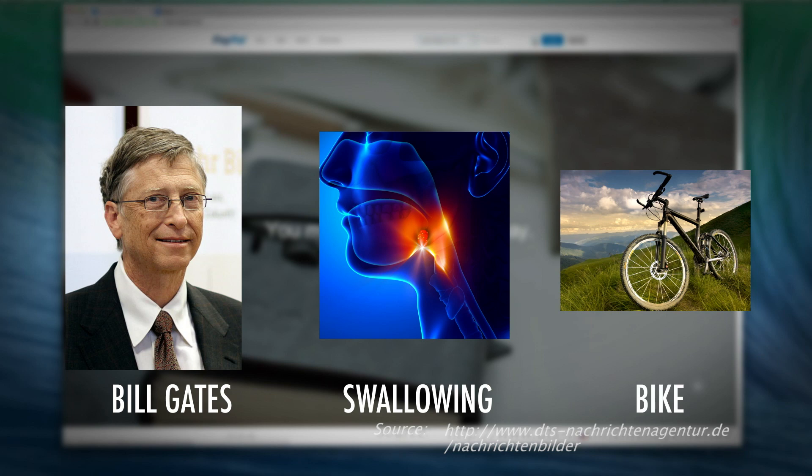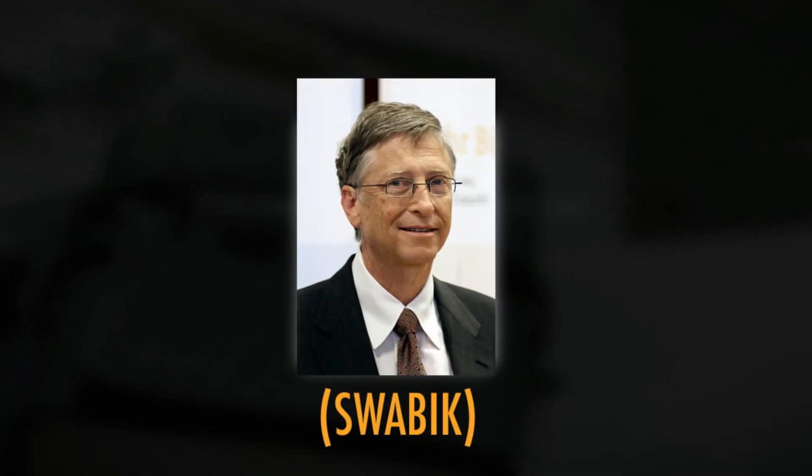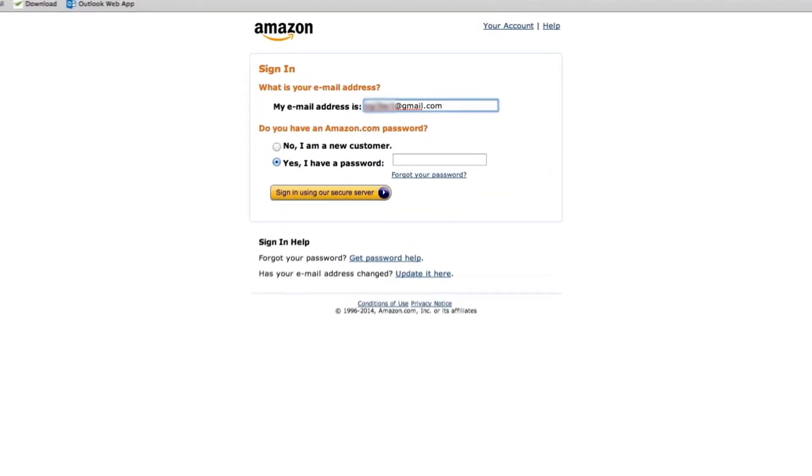Bill Gates, swallowing, a bike. Your password is made using the first few letters from several pictures. When a user logs in to PayPal, for example, three to four pictures of people are displayed to prompt your memory of memorized stories. Bill Gates reminds you of the swallowing bike story, and you will type in your 'Swabic' password.